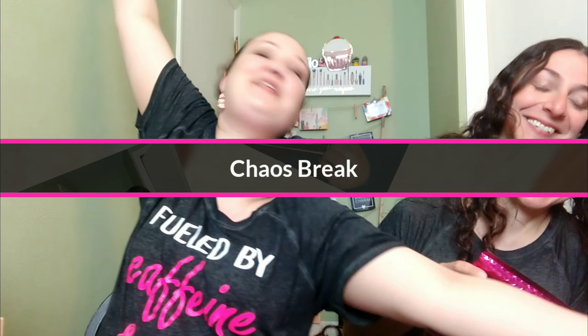Hey, welcome to today's video. This is Kaosbreak. I am Amy. I'm Amanda. And today we have Ipsy for April. Let's see what we got in our Ipsys this month. Sit back and take a break with them.